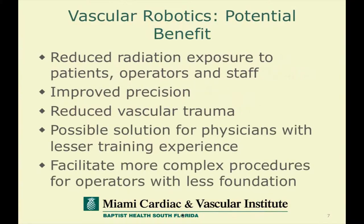We became interested in vascular robotics looking at the increasing importance of robotics in healthcare in general, and looked at the potential of robotics as bringing about reduced radiation exposure to patients, operators, and staff, perhaps providing improved precision and reducing the degree of vascular trauma associated with manual catheterization. It's a possible solution for those involved in medical education and training physicians of multiple disciplines who have less foundational training experience, and also has the potential to facilitate more complex procedures for operators who are missing this foundation.